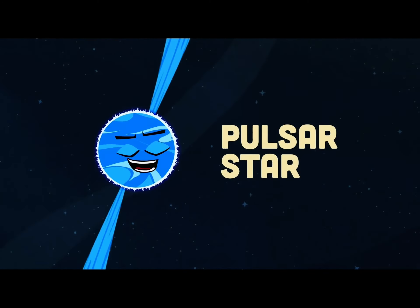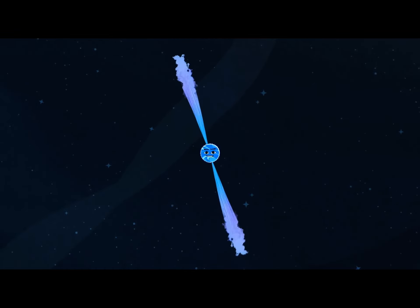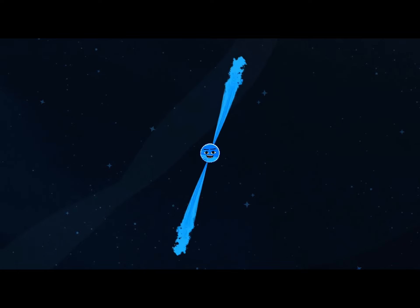A pulsar is a star that emits regular oscillations, with a luminosity that does pulse in a metronomic way.